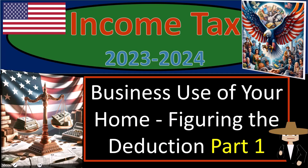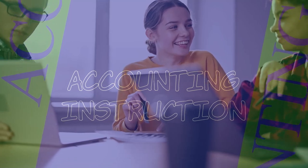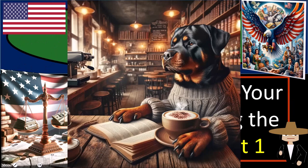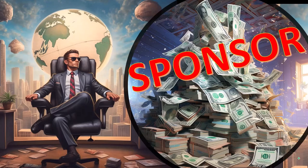Income Tax 2023-2024. Business use of your home — figuring the deduction, part number one. Get ready and some coffee, because you're supporting an entire generation with your income tax preparation. First, a word from our sponsor — we're sponsoring ourselves on this one, because apparently the merchandisers don't want to be seen with us.